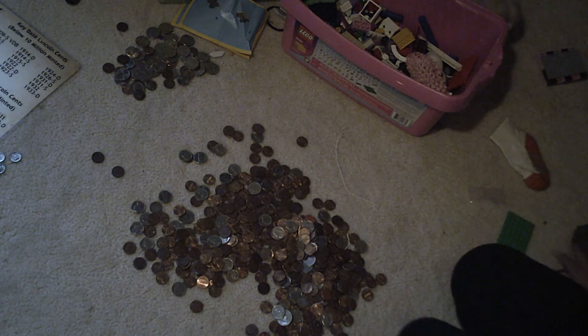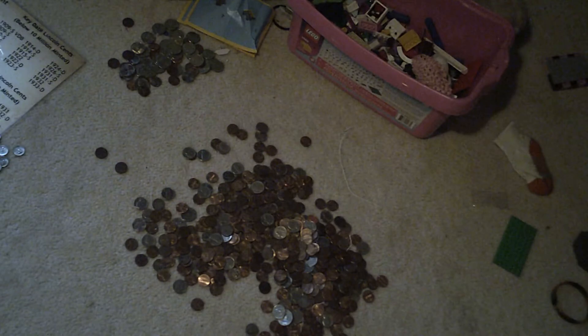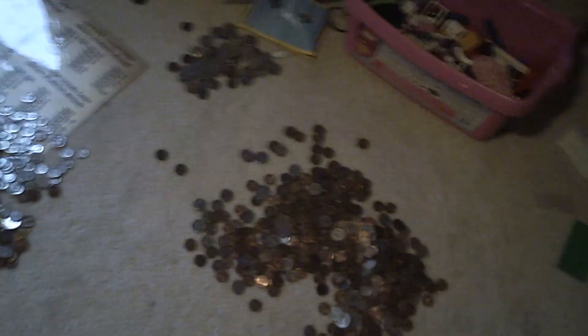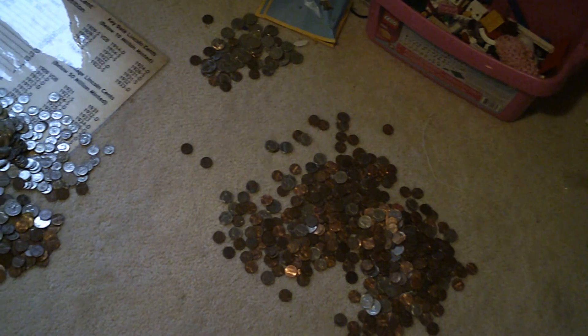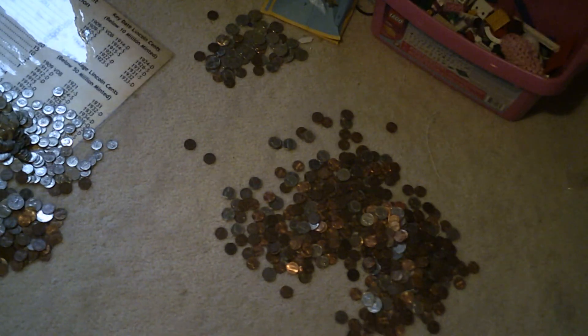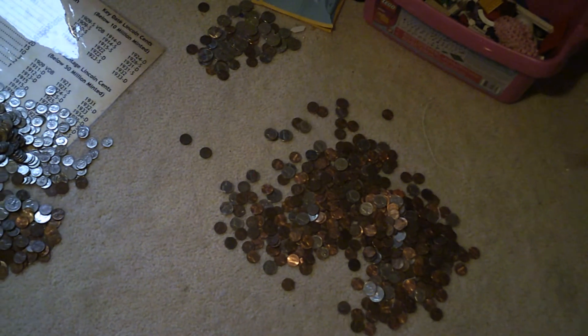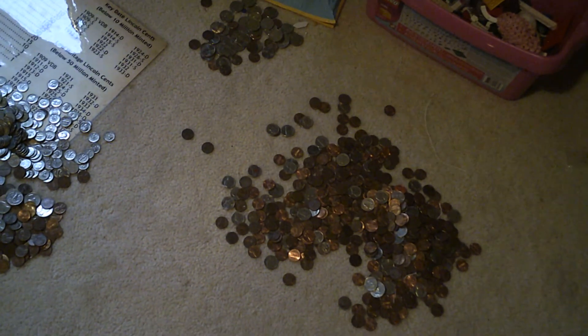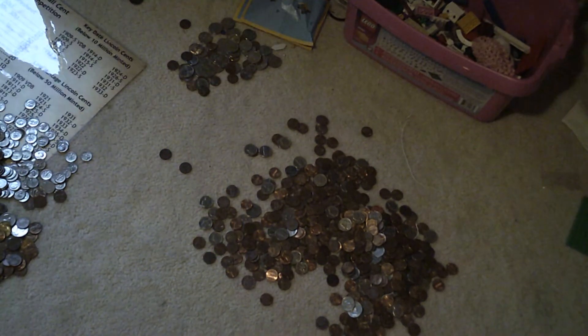I'll see you next time on coin collecting with me. I might have a friend next time — you'll probably see him in a lot of the videos. His name is Joel. He likes coin collecting. I was at his house and the oldest coin we found there was a 1912 dime. After that we kind of got excited and went crazy with coin collecting. So yeah, I'll see you next time. Thanks for watching. Bye!